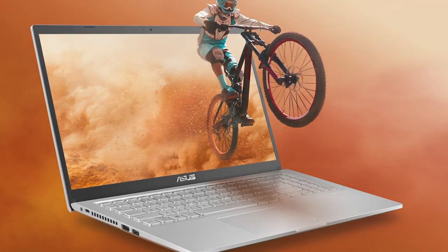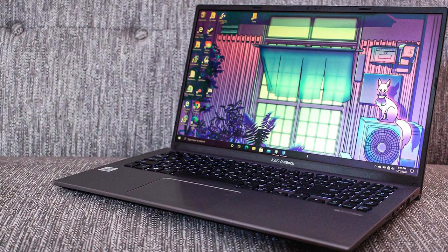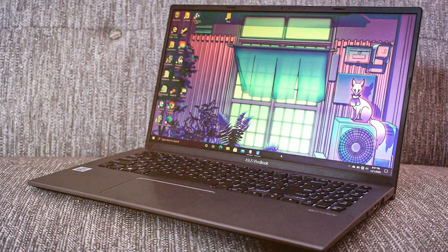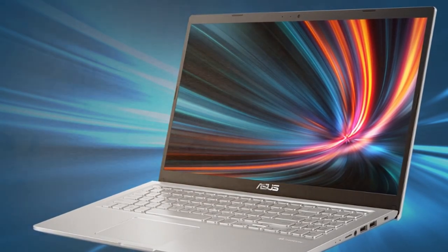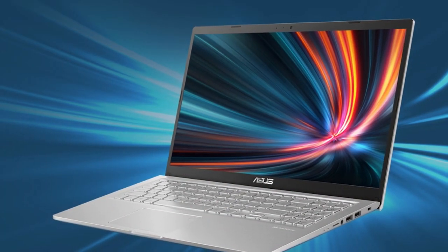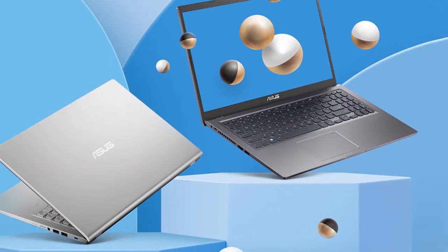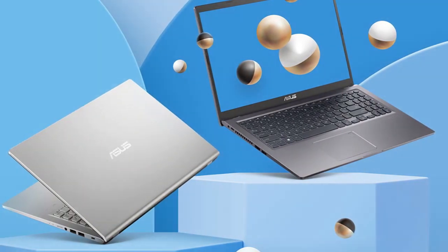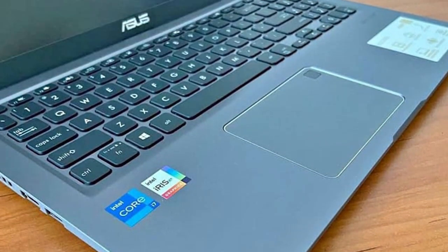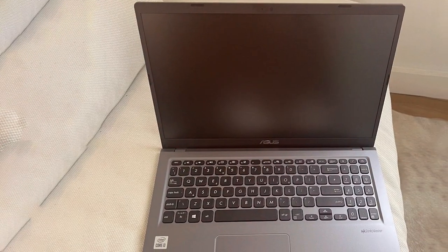Next at number four, we have the Asus Vivobook 15 Laptop, which combines style and performance in one sleek package. Whether you're a student, a professional, or a content creator, this laptop offers the versatility and power you need. Powered by an Intel Core i7 processor, it provides fast and efficient performance for demanding tasks such as video editing or running intensive software. The 15.6-inch Full HD display offers crisp visuals with vibrant colors, and the backlit keyboard ensures comfortable typing in low-light environments.